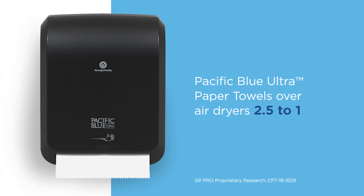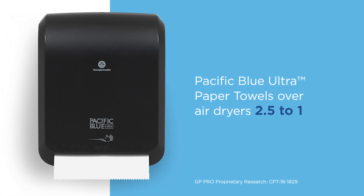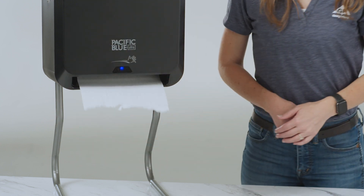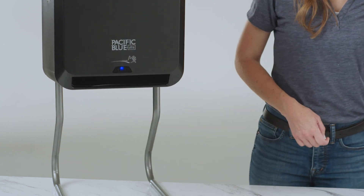Ultimately, automated paper towel systems are the consumer preferred hand drying option for public restrooms, beating air dryers two and a half to one. Pacific Blue Ultra Dispensers and Towels work together to automatically deliver just the right amount of paper per use.